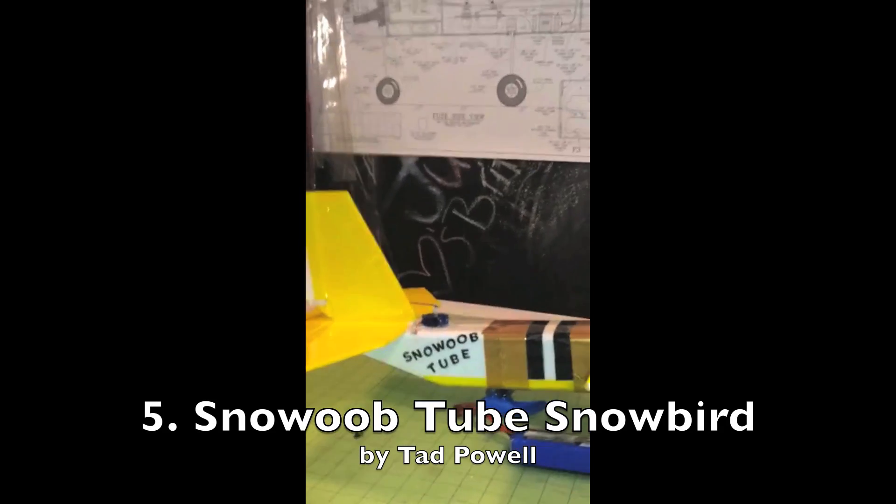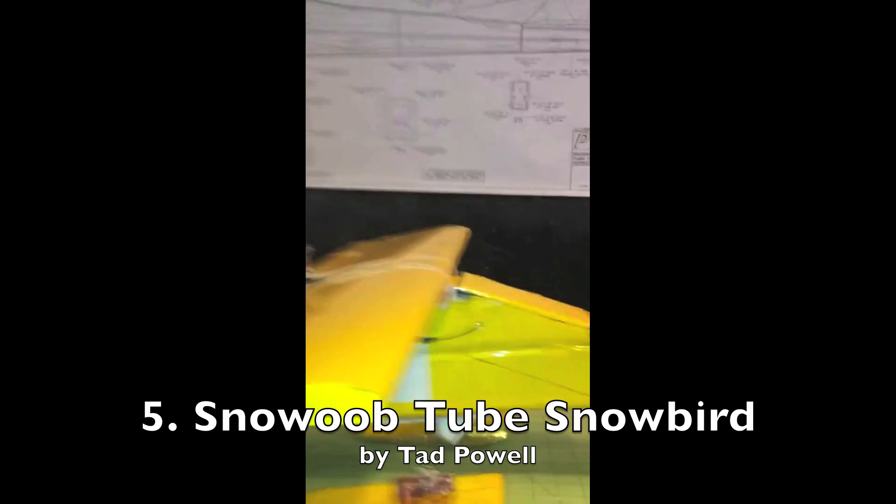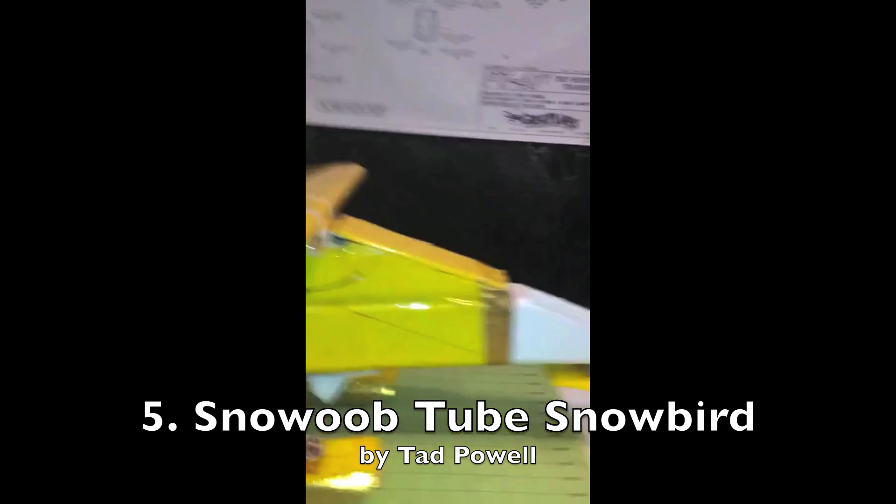The Snowboob tube by Tad Powell missed the competition this year as there was no snow in New Jersey during the competition. Sorry man.